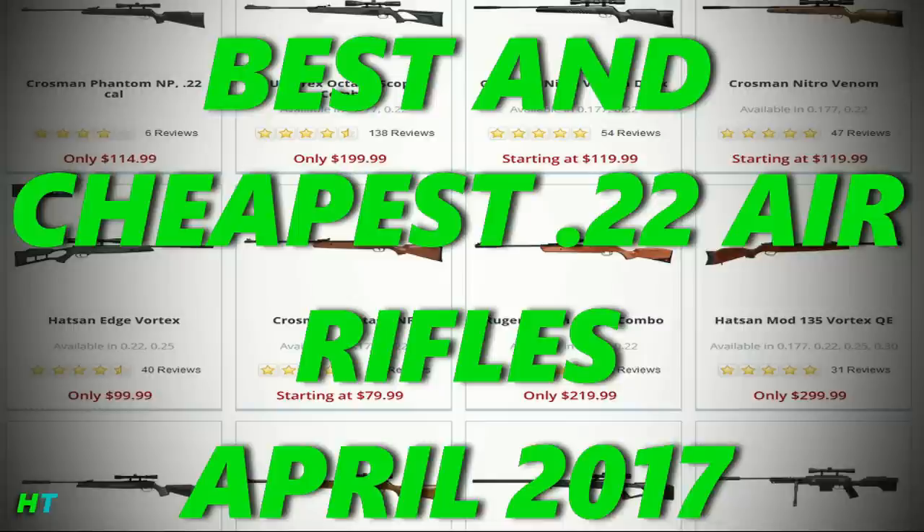Hey guys, Hunter Tom here. Today I'm going to go over my personal top 10 best and cheapest .22 air rifles that are available in the United States, as well as my top 5 .22 air rifles that are required pellet in Canada.